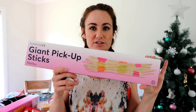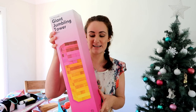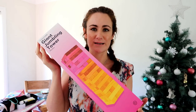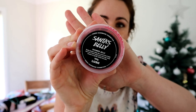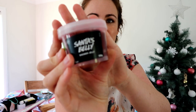I'm going to show you some presents I bought for my nieces who are eight and nine. I found this game of giant pickup sticks and also giant Jenga — I'm not 100% sure if I'm keeping the Jenga, it might take up a bit too much space and their parents might hate me. For my niece Charlotte I also got her this little pot called Santa's Belly Shower Jelly from Lush.